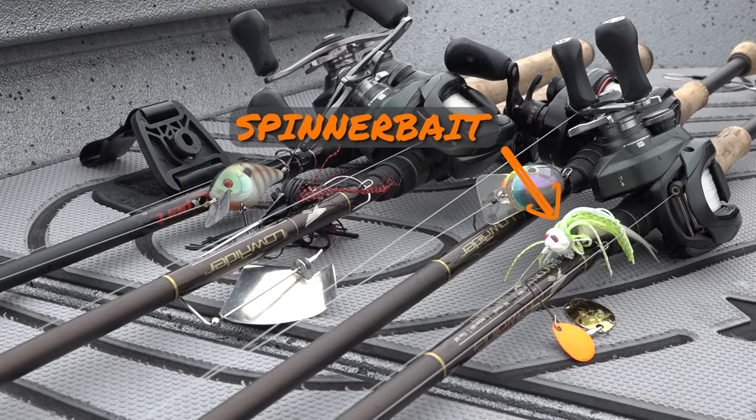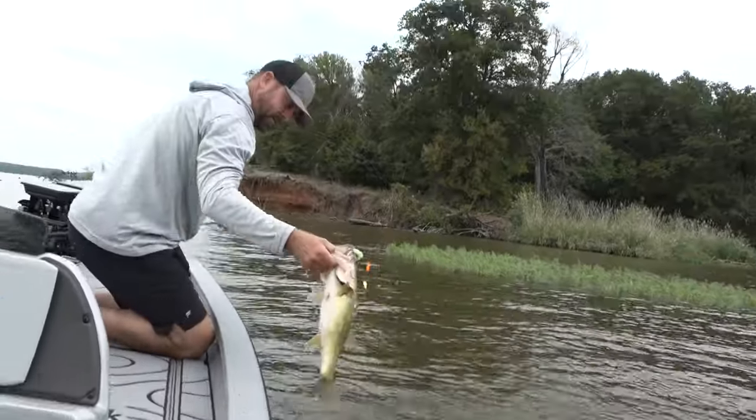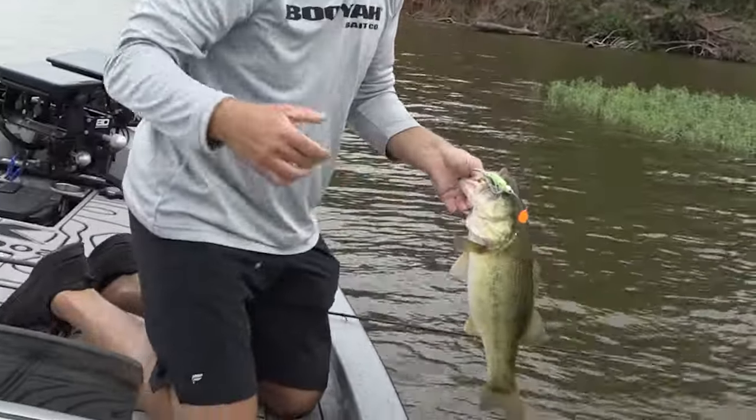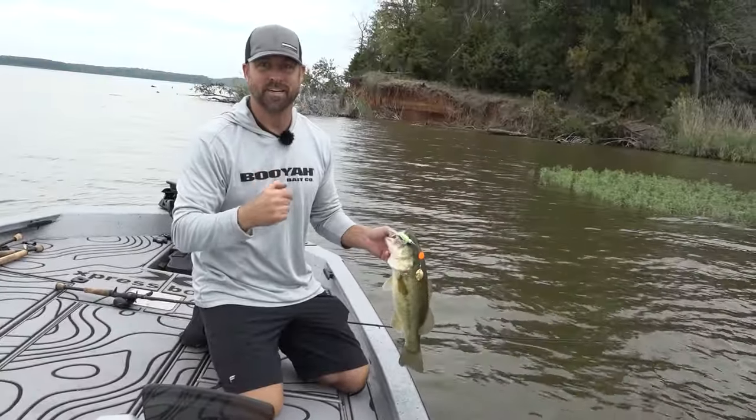Buzz bait, spinnerbait, Culvert finesse, and a squarebill. Fall fishing's a blast — cover water, use these three baits. I know you've got your favorites, but you've got to check these out.